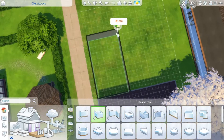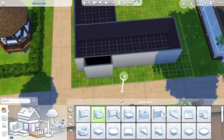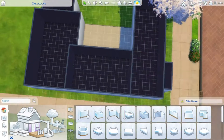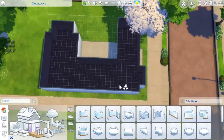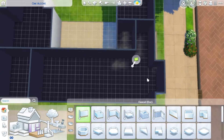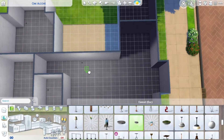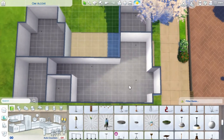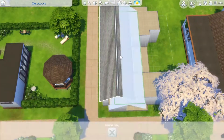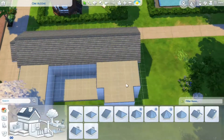Hey guys, welcome back to my YouTube channel! Today I'm building a house inspired by a puzzle I did just a few days ago. I completed it and it's quite a colorful puzzle with a lot of pink and green in it, and I decided I really wanted to try that color combination in a house in The Sims.